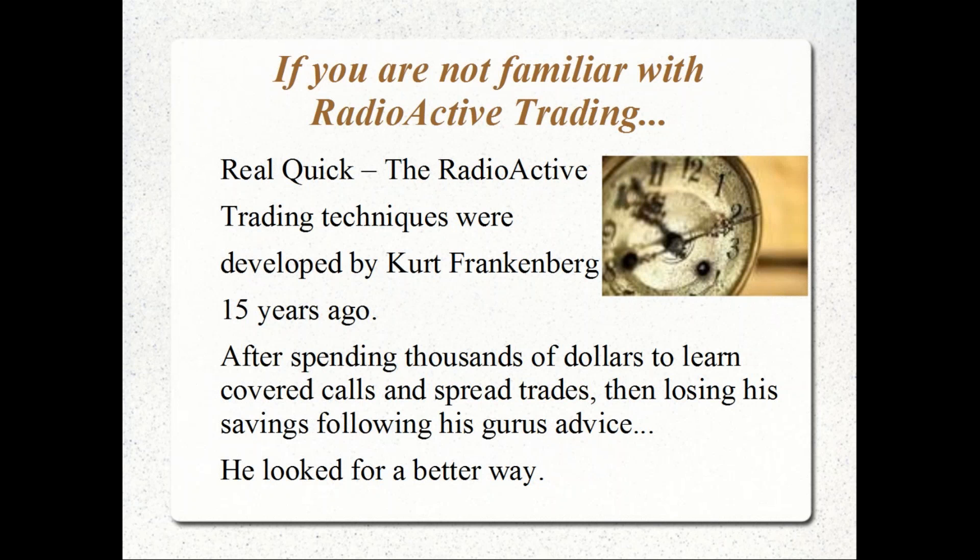The radioactive trading techniques were originally developed by Kurt Frankenberg about 15 years ago. Back around 2000–2001, he spent a couple thousand dollars to take a weekend course to learn covered calls and spread positions, then paid about $2,500 for stock software. After a few successes following his guru's advice, he essentially lost 90% of what he had set aside in savings using the covered call strategy. The money didn't disappear — it still existed in the market — but he wanted to look for a better way to trade long term.